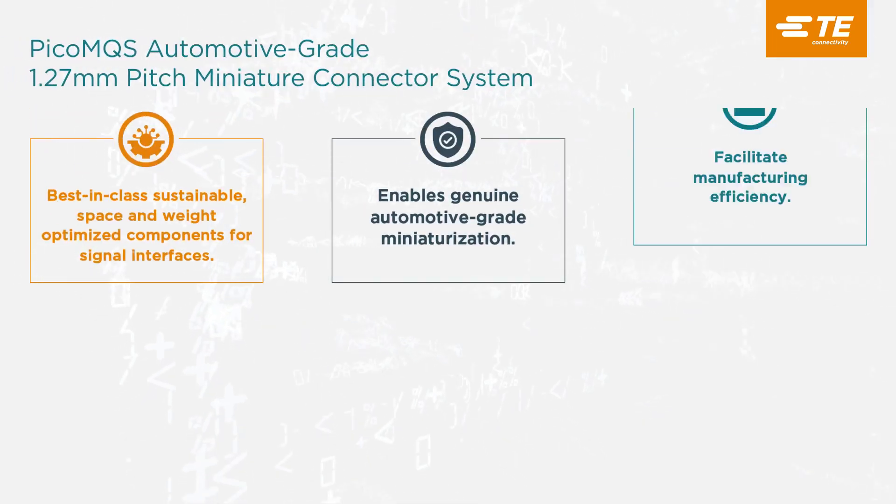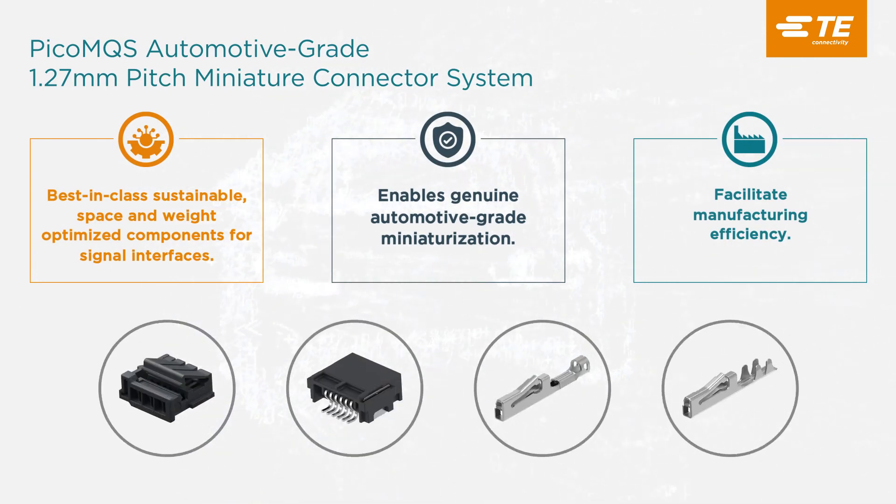TE Connectivity's PicoMQS miniaturized connector system is a perfect example of its continuous innovation and industry leadership by offering a best-in-class automotive-grade connector system that meets the increasing automotive mobility miniaturization requirements for weight reduction, emissions reduction, sustainability, electrification, safety, and reliability requirements.